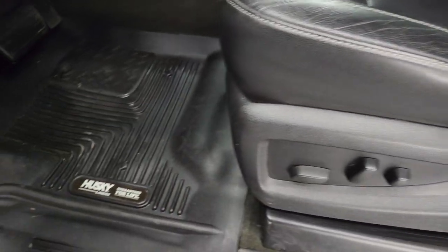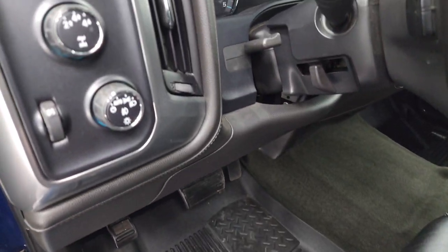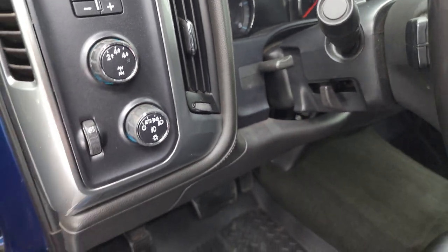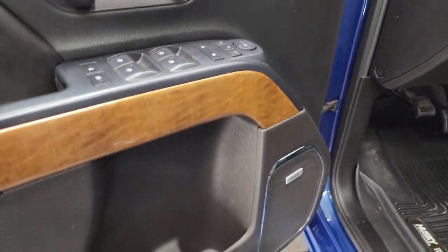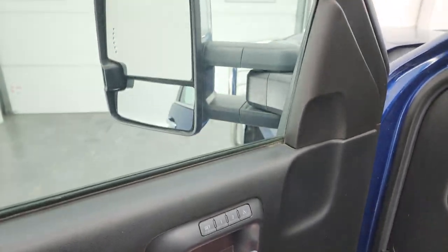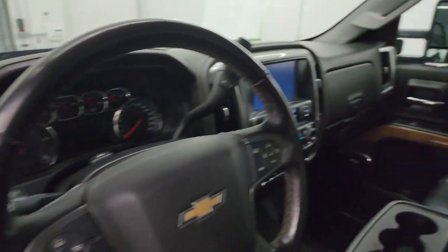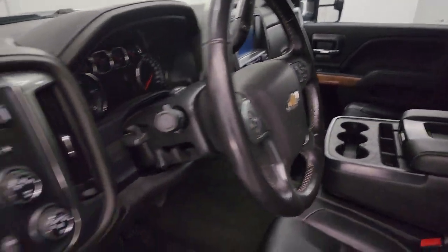You get a power driver's seat, Husky all-weather floor mats in the front, auto headlamps, touch-activated four-wheel drive, factory brake controller, tilt and telescopic steering wheel, power windows, locks and mirrors, Bose premium sound system, and memory driver's seat. These mirrors also power fold in — I always like showing both sides so you know both sides are working properly.